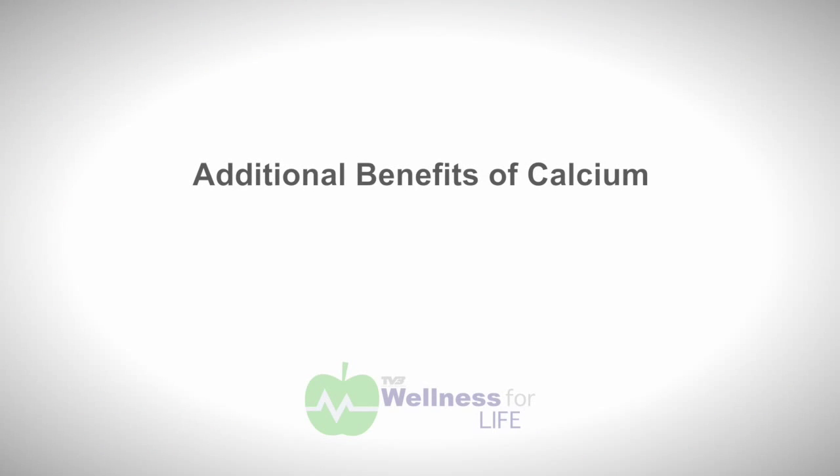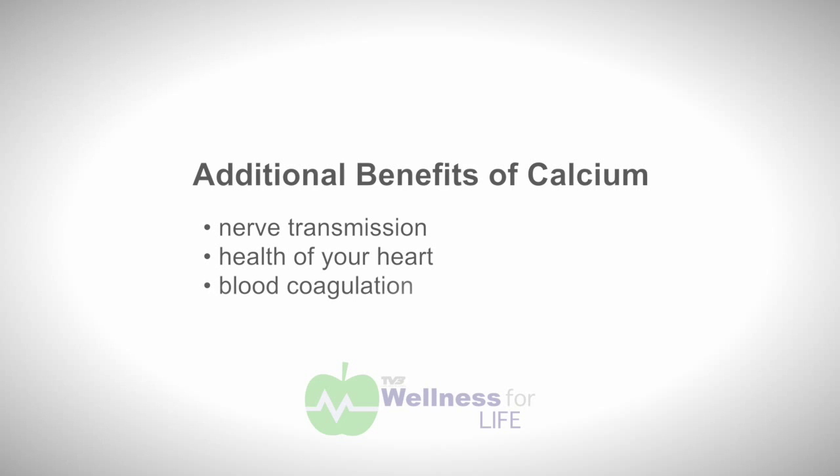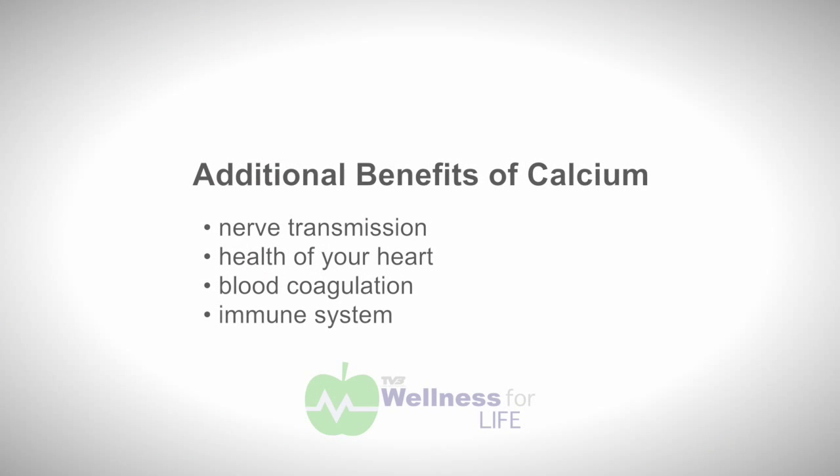When we talk about calcium, everybody assumes or understands the role that calcium plays in strengthening bones and teeth, but what I also want to talk about is what most people are not aware of — calcium's role in nerve transmission, the health of your heart, blood coagulation, and calcium is also almost indispensable when it comes to anything to do with our immune system. But there are also differences.